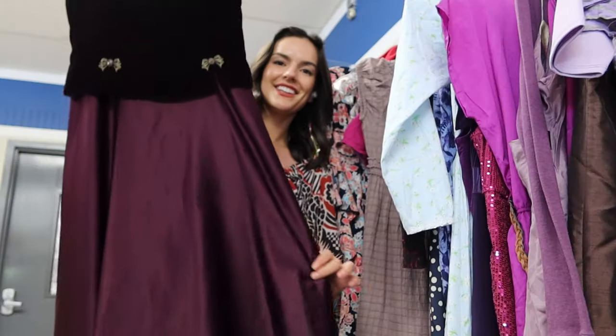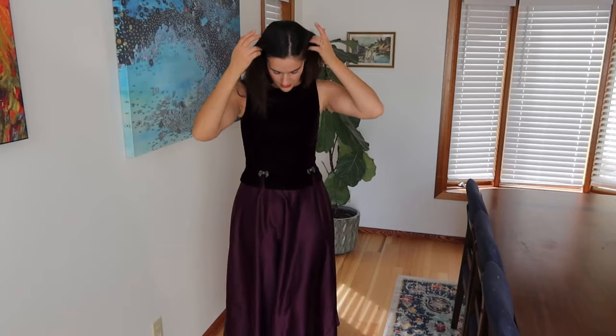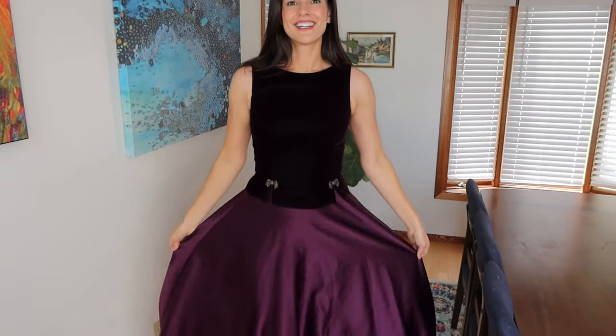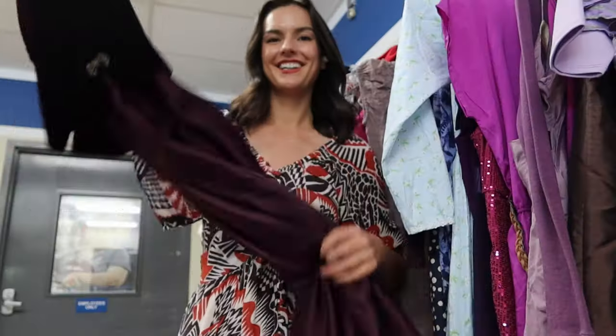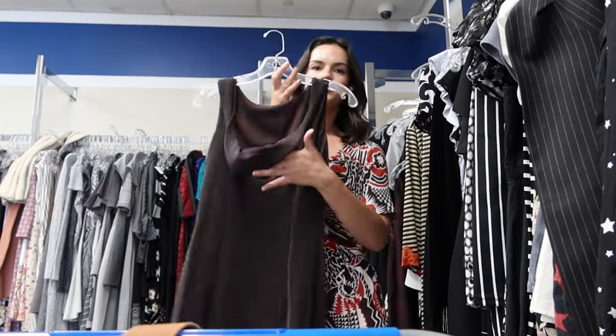Not one but two beautiful Scott Malkintock dresses — these might actually be my favorite dresses for this whole trip. I love the velvet and contrast satin with the purple one, and the bows are adorable. Then the brown one is covered in glitter and has this elegant cowl neck back. Both of these are just stunning and I will be pricing these each around $70.